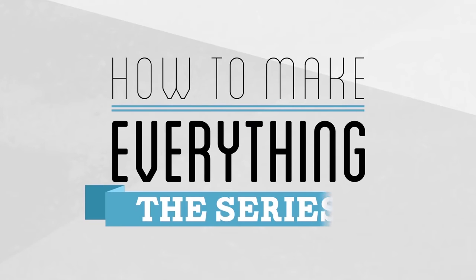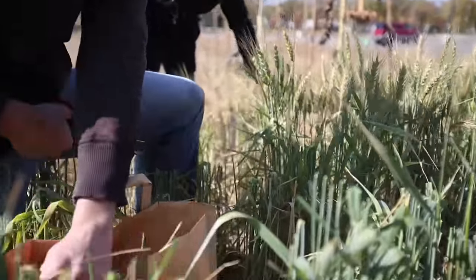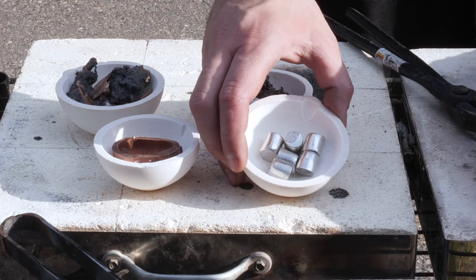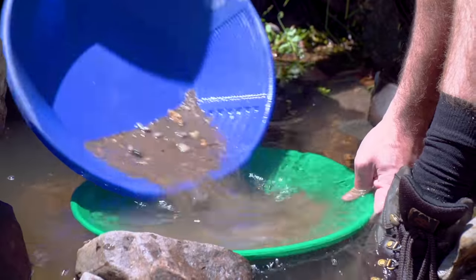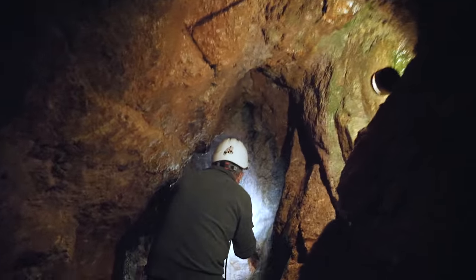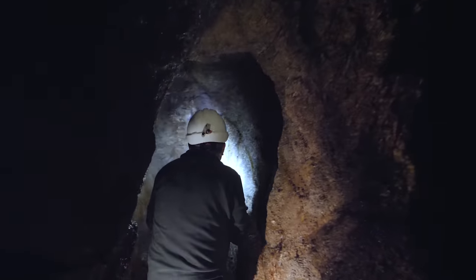A constant goal for this series since the beginning has been to explore the origin and sources for the ingredients we use every day. But when it comes to metals and other minerals, that's always been proven to be a challenge, as rarely can many of them be found just on the surface of the earth. Needing to go deeper underground into mines then becomes necessary, but also proves difficult for a variety of reasons.